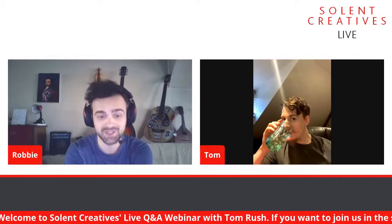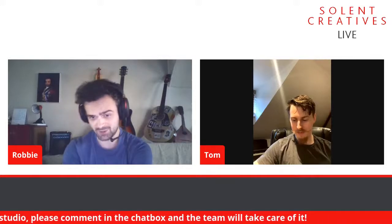Hello guys. Welcome to another Friday live Q&A webinar. This week we're having Tom Rush with us. He's a sculptor and model maker, and he's here to talk a little bit about his business, what he does, and his passion for it. Tom, would you like to introduce yourself? I'm Tom. I started out in special effects, but I've kind of transitioned more into designer toys and miniatures now.